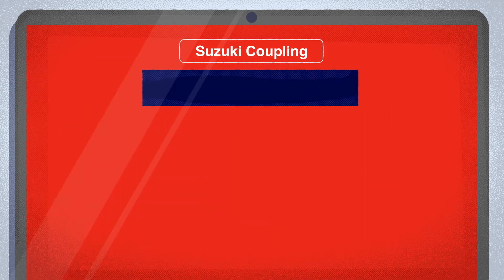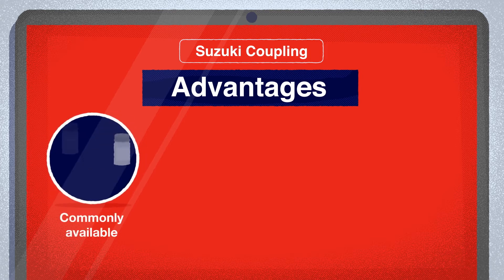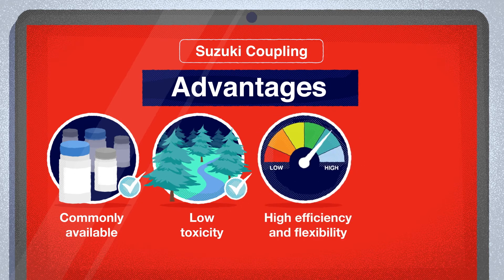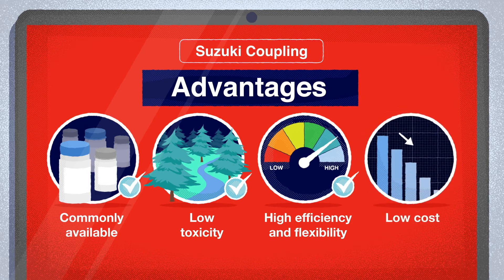There are some notable advantages of this reaction. It uses commonly available starting materials with generally low toxicity. It's high efficiency, flexibility, and use of mild reaction conditions, especially with the use of newer-generation homogeneous palladium catalysts. And it has relatively low costs, especially when the palladium can be recycled.